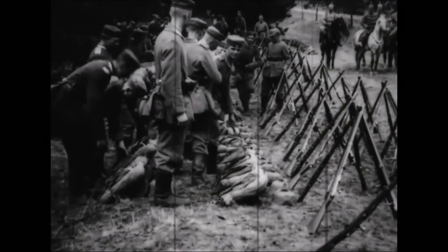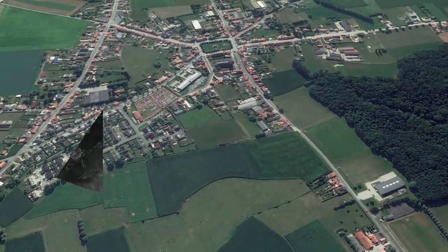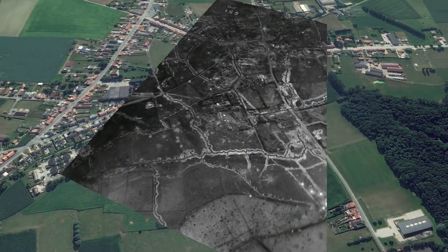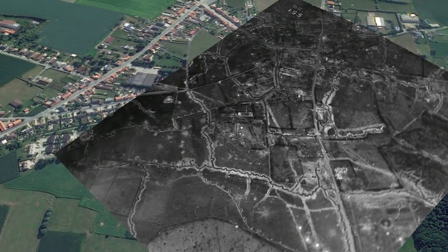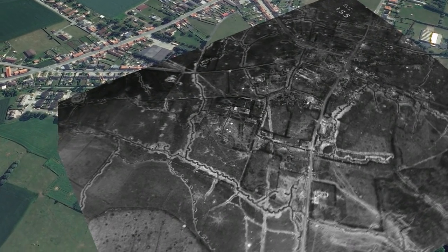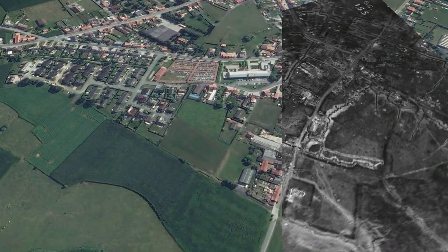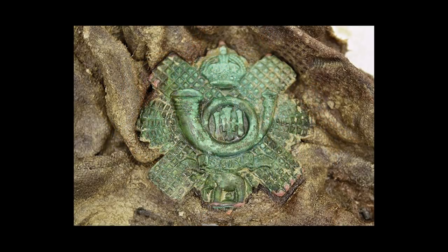It's called Dig Hill 80. Dig Hill 80 is the attempt to finance the excavation of Hill 80 — an entrenched German observation post from World War One in Belgium, near the village called White Sheet, or at least that's what the British called it. The position was originally captured by the Germans at the end of 1914 and was then heavily fortified and held by the Germans until finally being breached in 1917 during the Battle of Mazin.